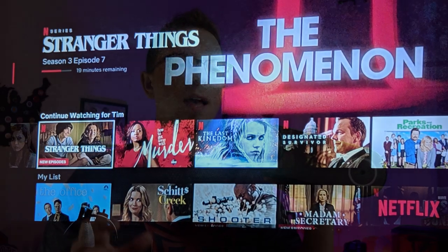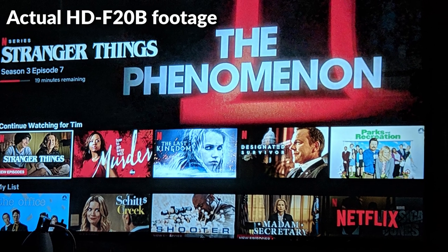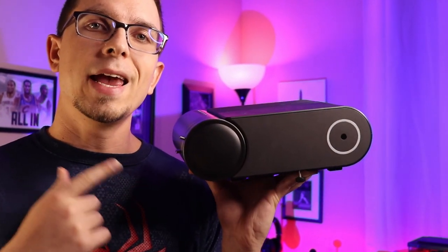What if by just skipping going to the movies five times you could have your own home theater projector setup that you could watch and enjoy from the comforts of your own home? Seriously, by just giving up five trips to the movies you can pay this thing off — and that's not even counting popcorn. This is the Arison HD F20B, and you can literally pay this off in five trips to the movies, maybe less if you indulge at the concession stand.